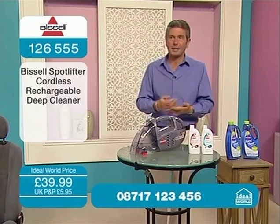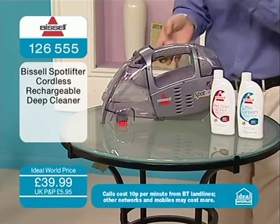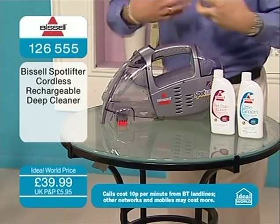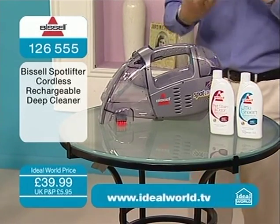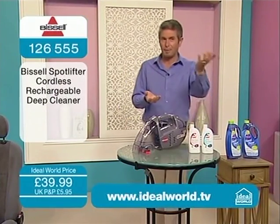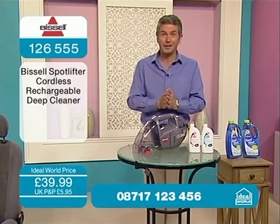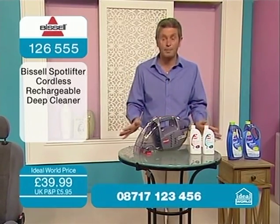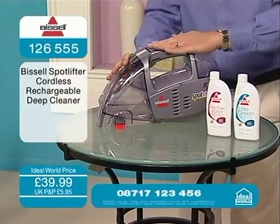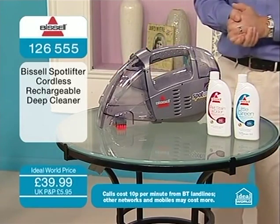We're always dropping things by accident, knocking things over by accident. If you've got this workhorse to reach for, it's going to suck up the majority of what's in the carpet that's been spilt. Then you've got the cleaning solution to neutralise any odours and help prevent stains. I've had so many accidents — Bissell got sausages and mash out of the carpet, and you wouldn't have even known it had ever happened. This machine is your problem solver at arm's reach whenever you need it. Keep it plugged in continually, keep it on charge.